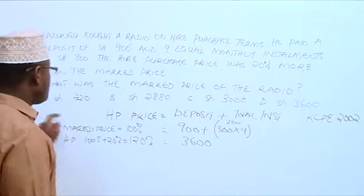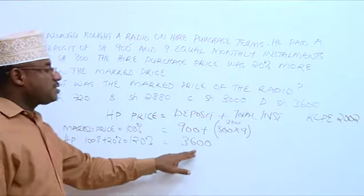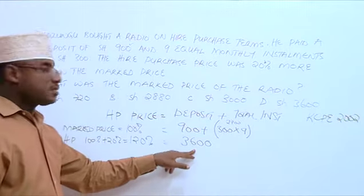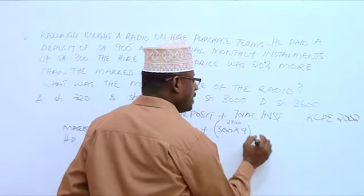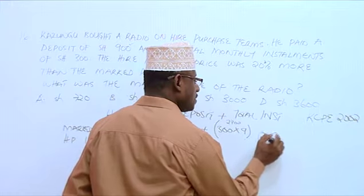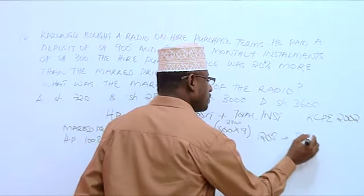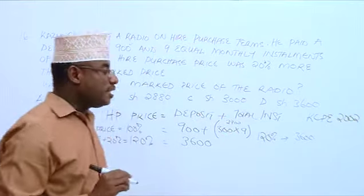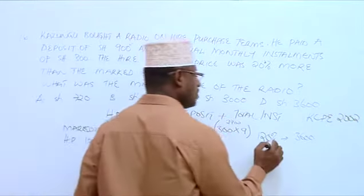So the hire purchase price is 120%, and the hire purchase price is 3600, as we just found out. Now, if 120% is 3600, what about 1%?